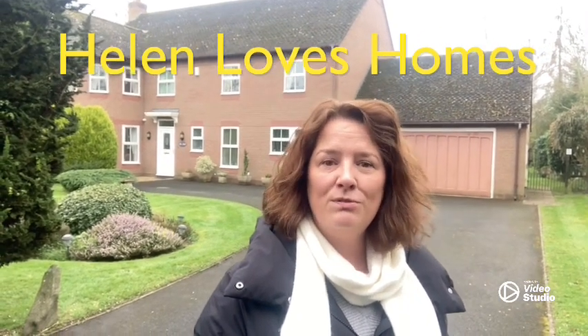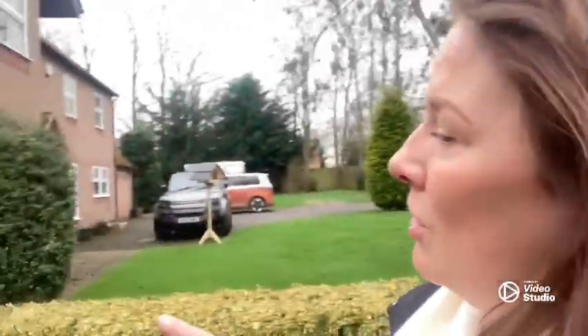It's in Hadnall, so not far from Shrewsbury town centre, with oodles of parking and not really many neighbours. You've got the main road of Hadnall through there, but that's a bonus in itself because it's got a shop and a pub, so easy to walk to.